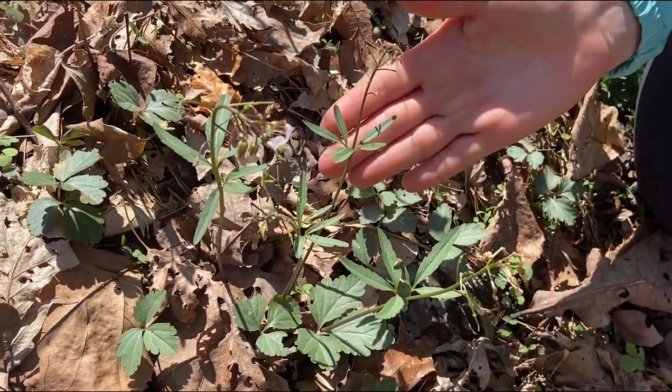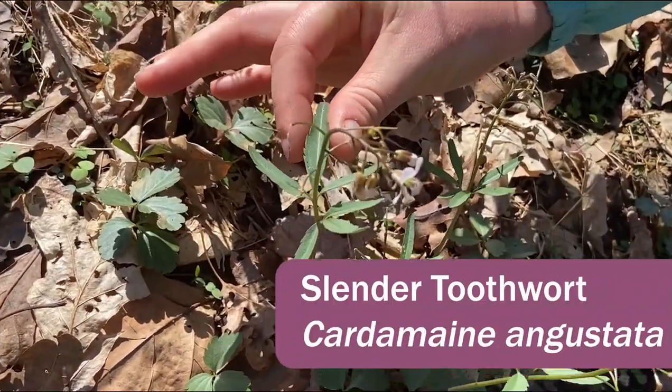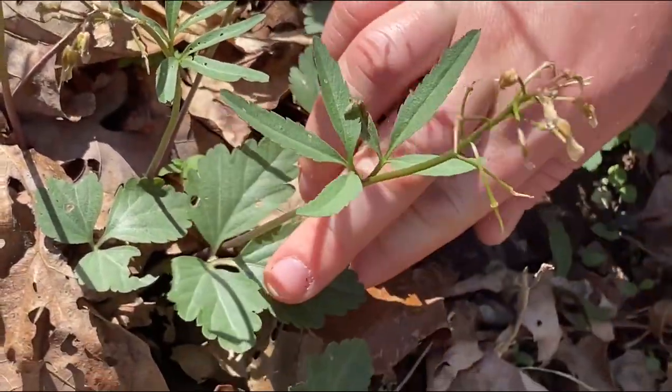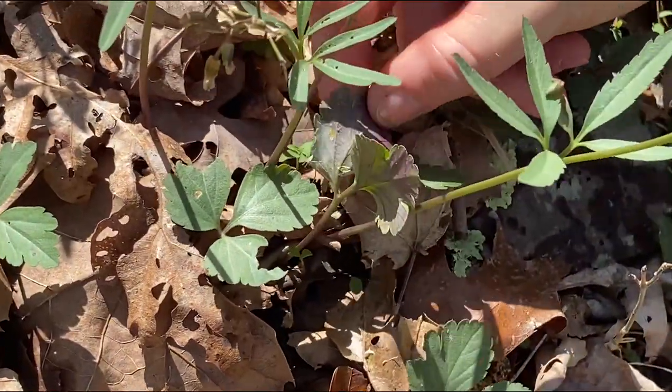Here's another nicer example of the slender-leaved Cardamine toothwort. You can see it has the very slender leaves along the stem, and then it has the thicker, fatter leaves at the base that can sometimes have a purple underside.